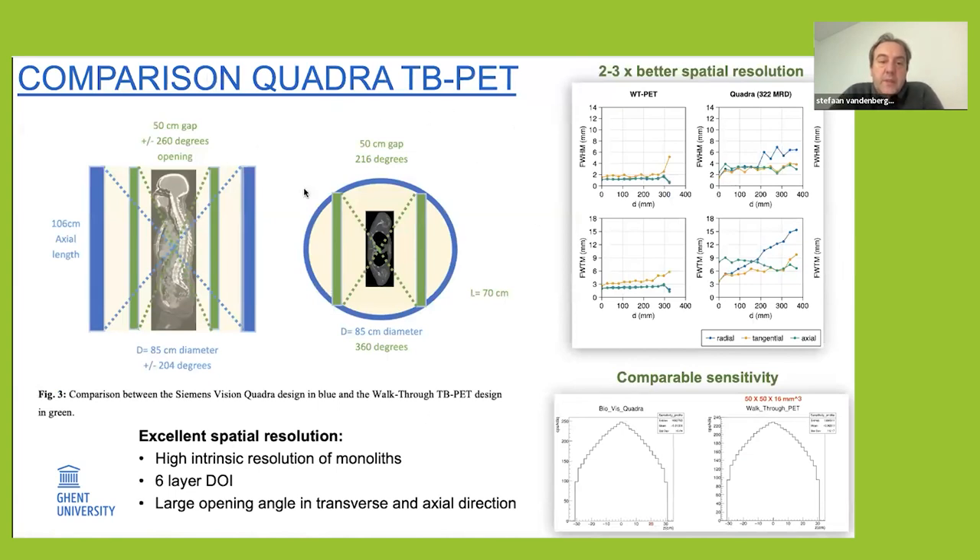Comparing with the Quadra in simulations: the green represents the walkthrough PET and the cross-section is through the Quadra system. We can achieve excellent spatial resolution below two millimeters, because we have depth of interaction with the monolithic block — no pixels. We have very comparable sensitivity, thanks to the high intrinsic resolution of monolithics. The depth of interaction enables you to put everything closer to the patient — at 50 centimeters, which seems comfortable for about 99 percent of patients.